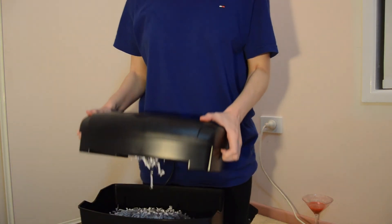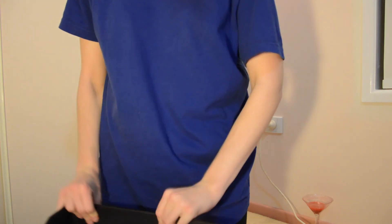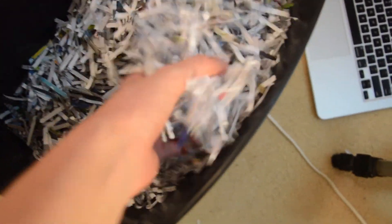I'll show you what it looks like underneath — how good does this look? I'm so obsessed with it. If I was a bird I would totally nest in this. It's really great for the confidentiality and security of your personal documents.